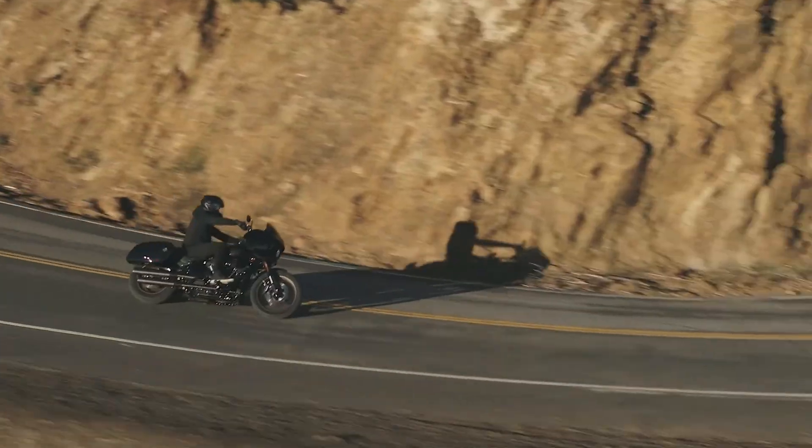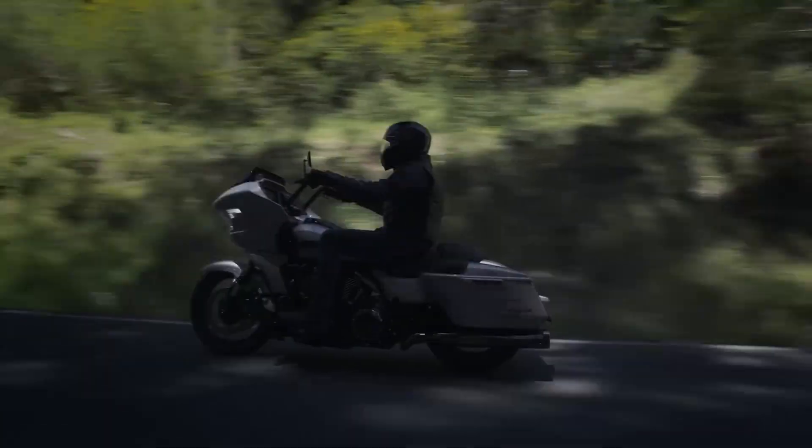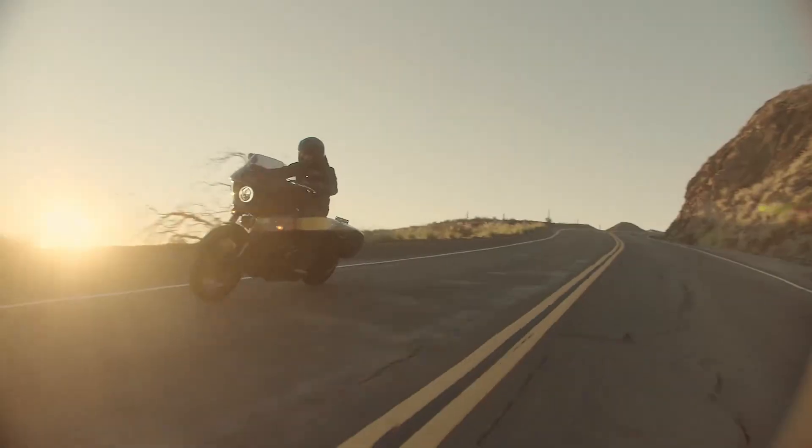Additionally, our precision-placed gear shims get rid of the unwanted sloppy play that would be in any unshimmed transmission, helping to further prolong the parts and put down more horsepower to the ground.